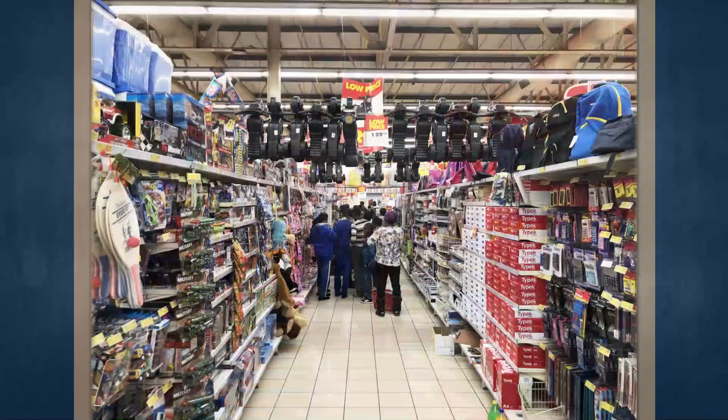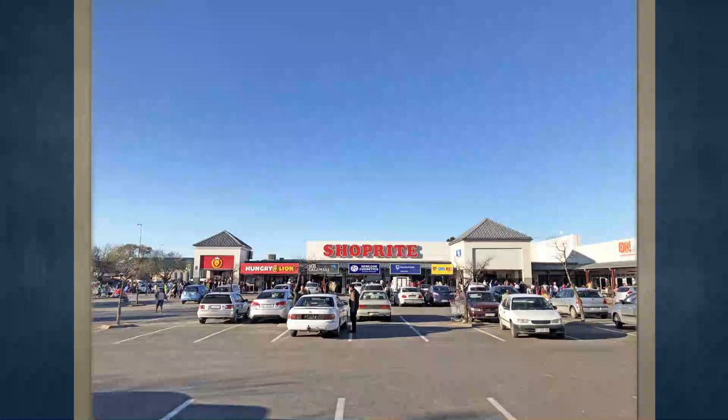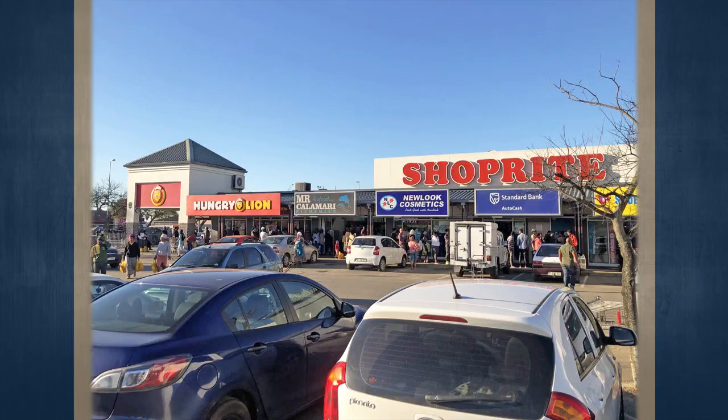This property will be auctioned off on Thursday, the 5th of September at Summer Place at 12 noon. For more information about the auction and properties on sale, please download the new High Street Auctions app for Android and iOS from the website or our social media platforms.